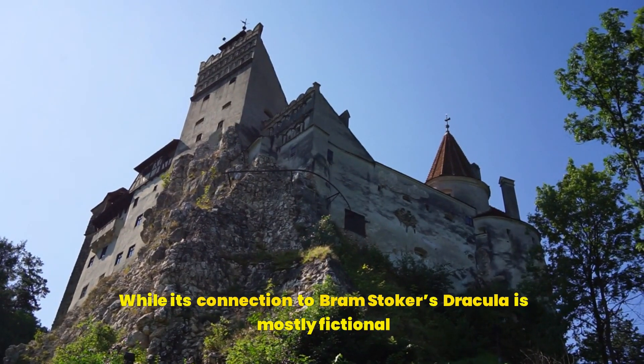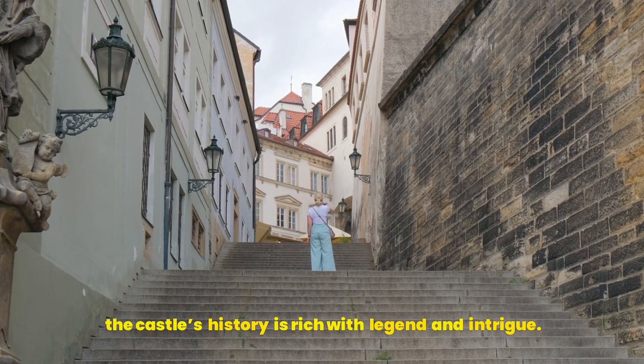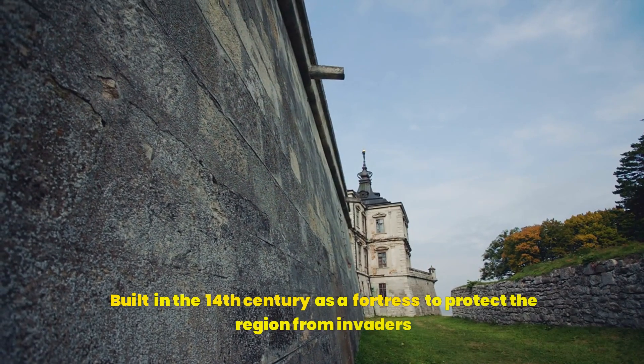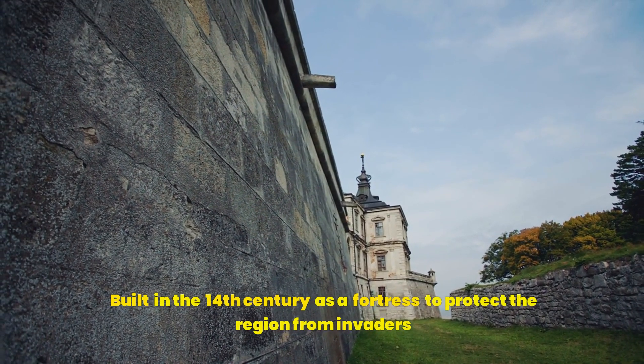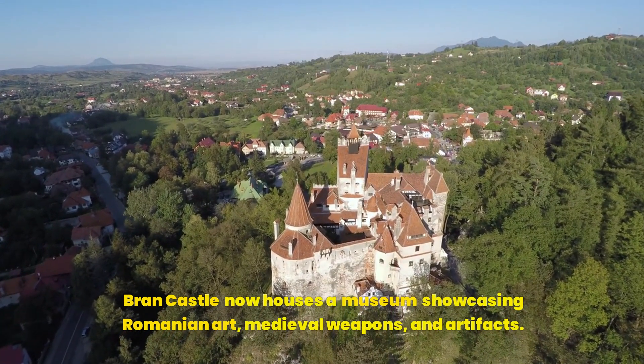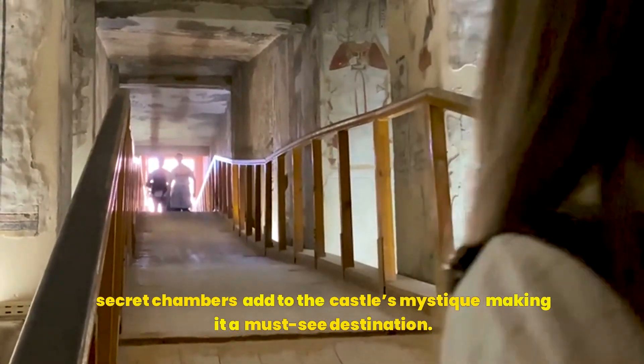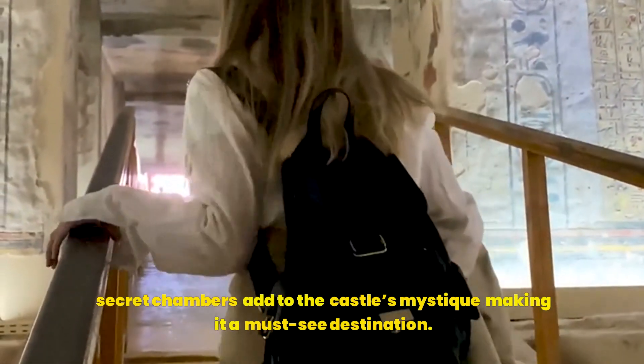While its connection to Bram Stoker's Dracula is mostly fictional, the castle's history is rich with legend and intrigue. Built in the 14th century as a fortress to protect the region from invaders, Bran Castle now houses a museum showcasing Romanian art, medieval weapons, and artifacts. The eerie passageways, narrow staircases, and secret chambers add to the castle's mystique, making it a must-see destination.